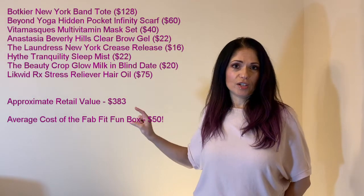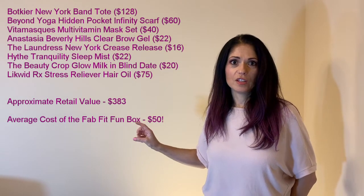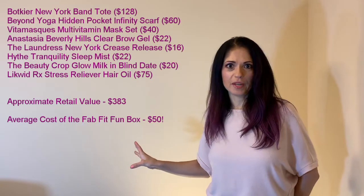I thought it would be fun as a first video to talk about FabFitFun. I love FabFitFun boxes and I'm always looking forward to other unboxings. If you price out every product for what it's worth, you're getting so much bang for your buck. Let me know what subscription boxes you guys like — maybe you've found products I don't know about. Check back in another week or so; I will be posting more videos like this. If you have any suggestions, let me know in the comments below. Bye!